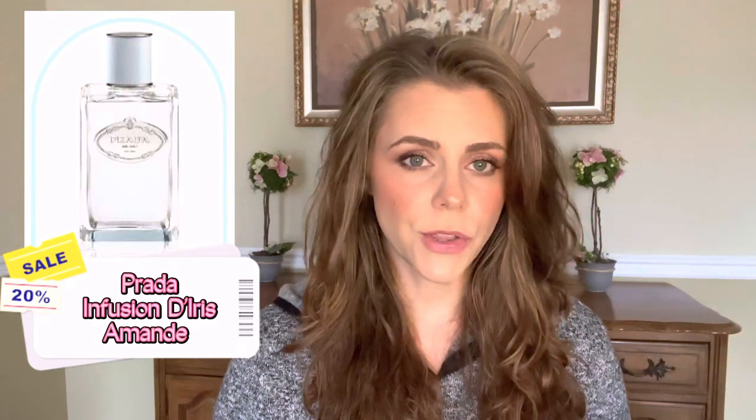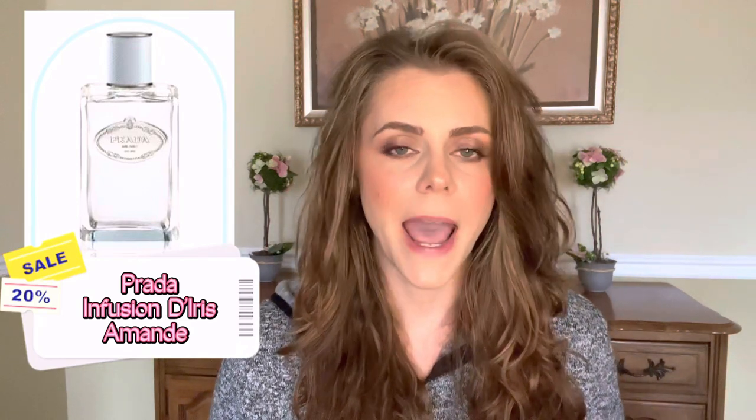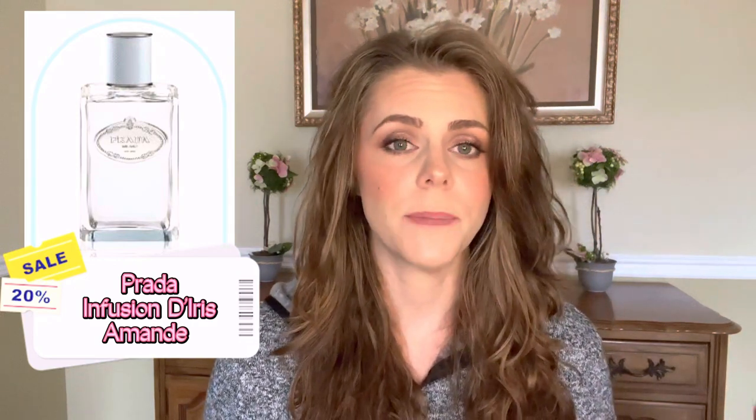This one I really love — it's Prada Infusion d'Iris Amande. I love the original Infusion d'Iris. The two smell very similar; there's a bitter almond note in the Amande version, but it's not very strong. I found myself always reaching for the original instead, and I have a 6.7-ounce bottle of it. Since they smelled so similar, I didn't need both, so I kept the original and passed the Amande along.